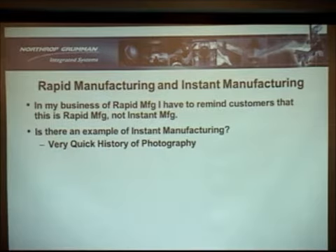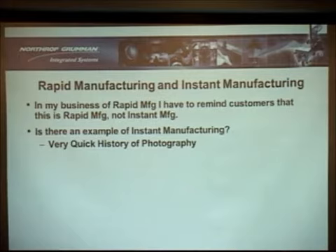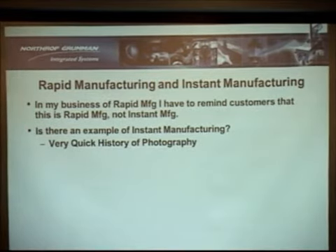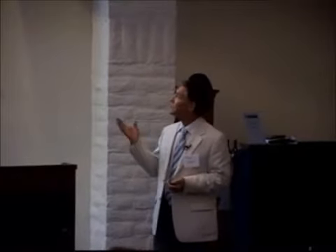I remember as a kid in Germany, in Berlin where I grew up, I had my little Kodak camera. You'd take a picture, take it to the Kodak shop, and a week later you get your pictures. And now, on the cell phone you take a picture — even video — and you can transmit it instantly to anywhere in the world. That's instant manufacturing.